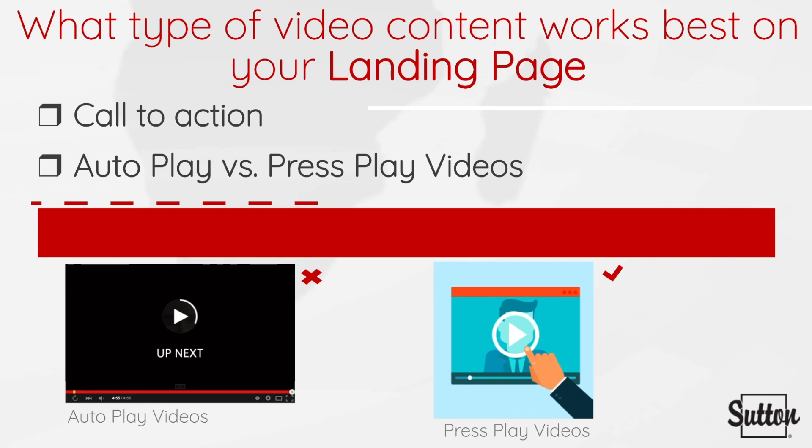Usability guidelines advise against autoplay as it is an interruption technique that annoys people and urges them to click the back button. Nobody seems to like when videos play automatically, so I would suggest opting for the press-play video option instead. Landing page videos should be simple, attractive, and convince your lead to give you their contact information.